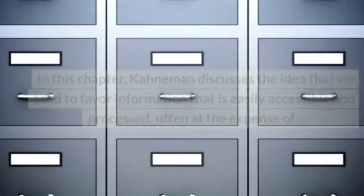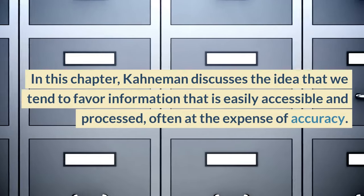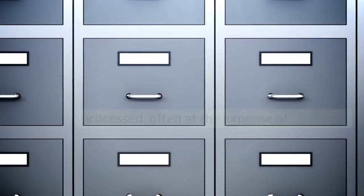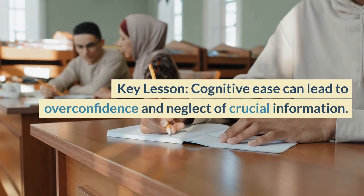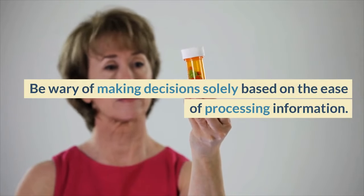Chapter 5, Cognitive Ease. In this chapter, Kahneman discusses the idea that we tend to favor information that is easily accessible and processed, often at the expense of accuracy. Key lesson: cognitive ease can lead to overconfidence and neglect of crucial information. Be wary of making decisions solely based on the ease of processing information.